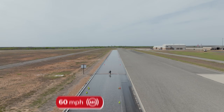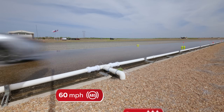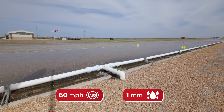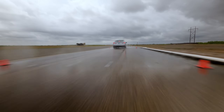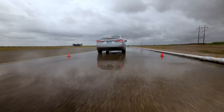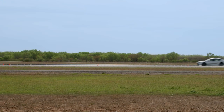Our test consisted of 60 mile per hour ABS-assisted panic stops on asphalt covered by approximately one millimeter of water, typical of what's experienced during a heavy downpour. Speeds and distances were recorded until the vehicle came to a complete stop. The best view for comparing the differences between each level of wear was from the side, where the distances were most apparent.